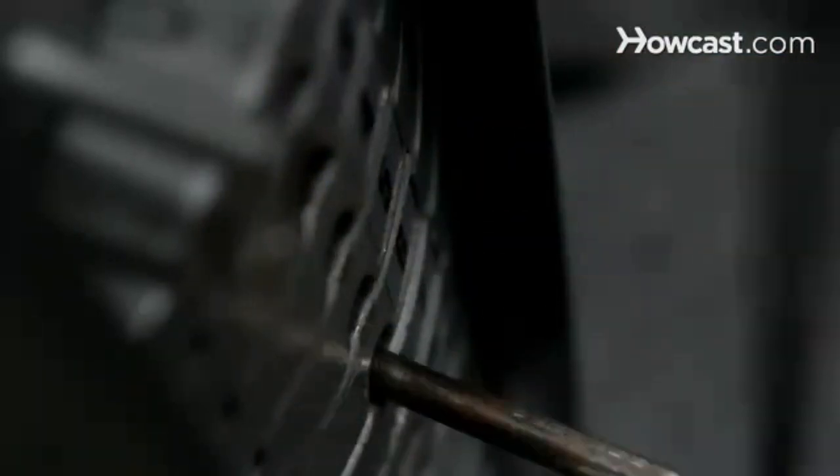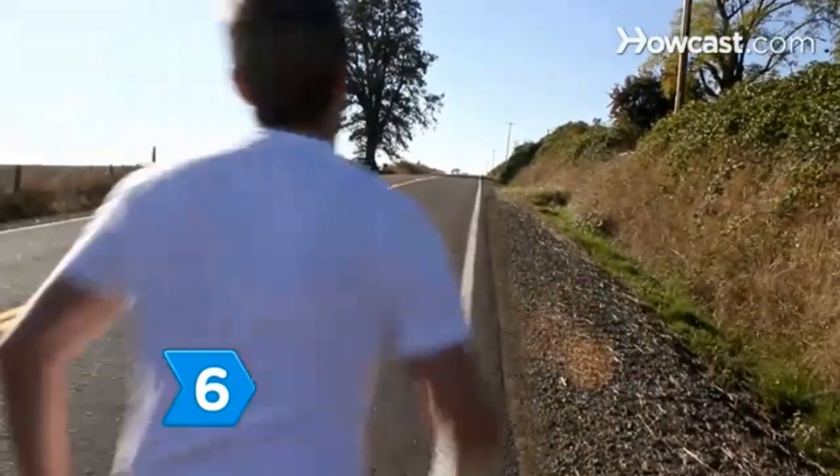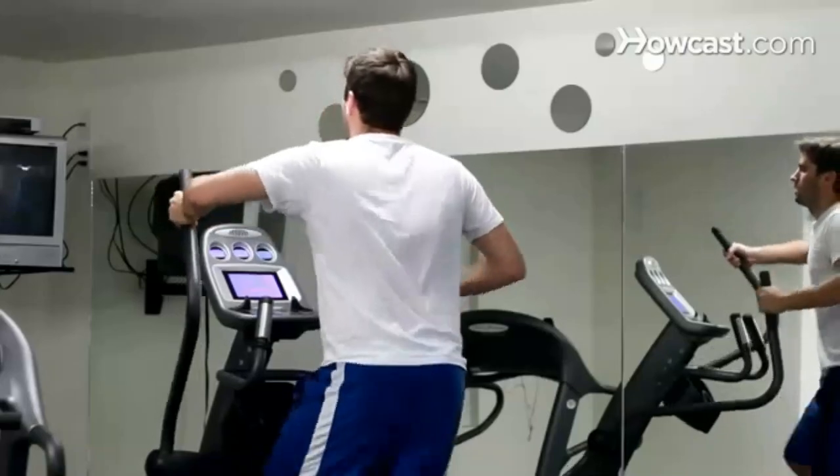Step 5. Vary your workout slightly weekly or monthly to target different muscle groups. Avoid plateauing by adding weight in small but steady increments to your basic strengthening exercises like the bench press. Step 6. Change the scenery by moving your workout outdoors, trying out different weight and cardio machines, or simply changing the playlist on your headphones.